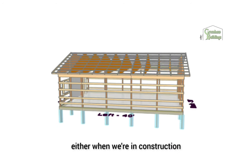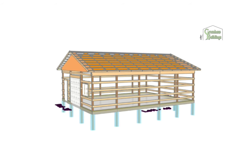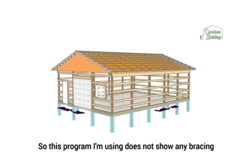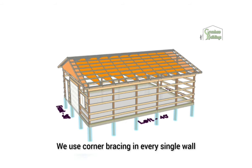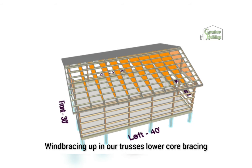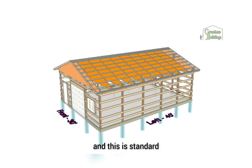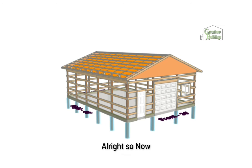This program I'm using does not show any bracing, but we use corner bracing in every single wall, wind bracing up in our trusses, lower cord bracing, and jack bracing. We use a lot of bracing and this is standard.